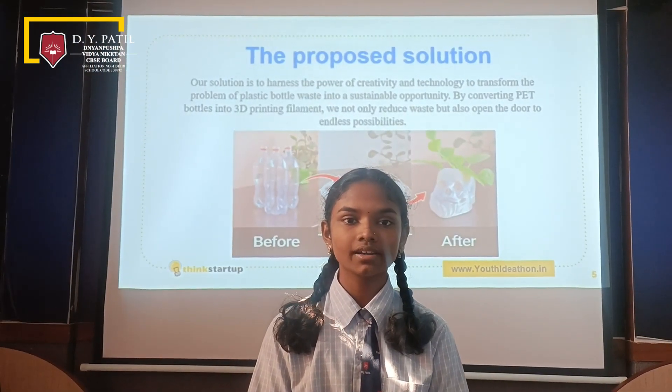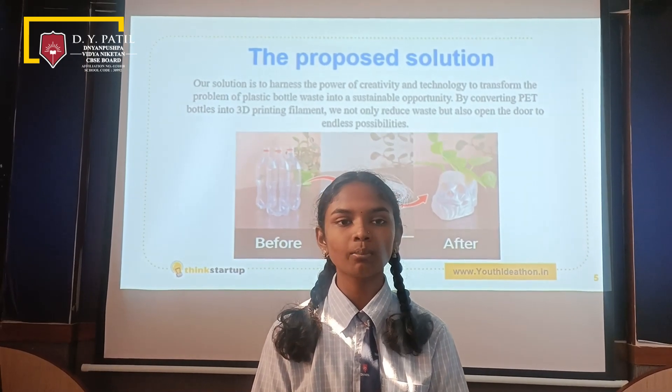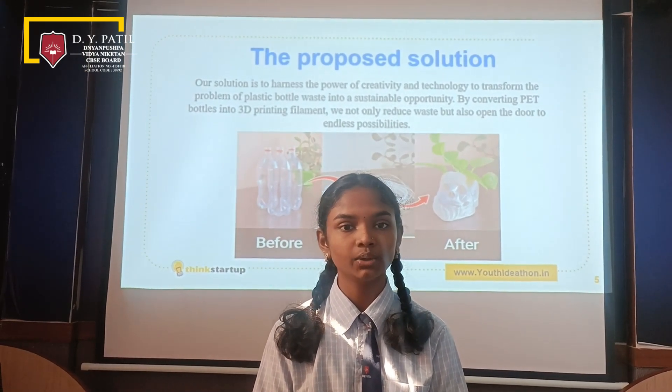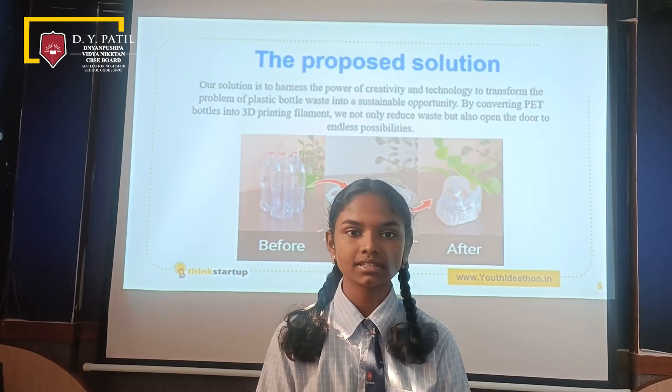Our solution is to harness the power of creativity and technology to transform the problem of plastic bottle waste into a sustainable opportunity by converting P.E.T. bottles into 3D filaments.